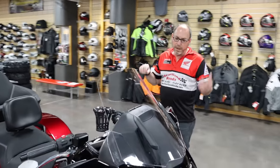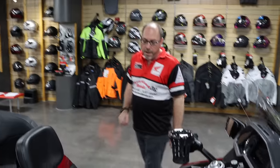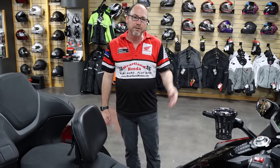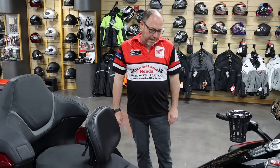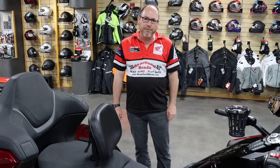We're going to go over what we've put on this CSC Encore build. This is a DCT version — the dual clutch transmission, automatic if you will. Super smooth ride, very fun to ride, handles very easily — just a great performing motorcycle.